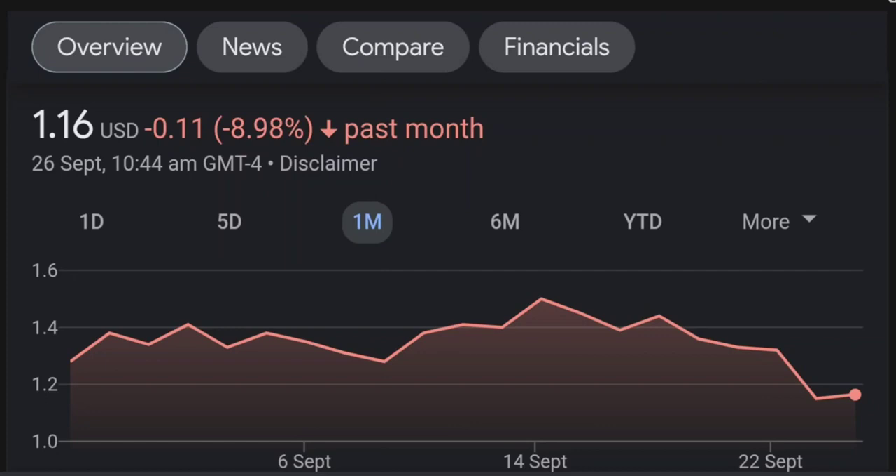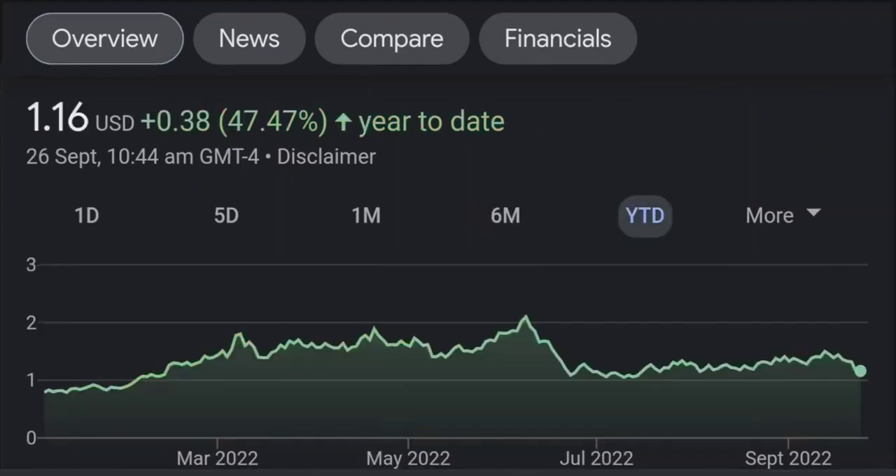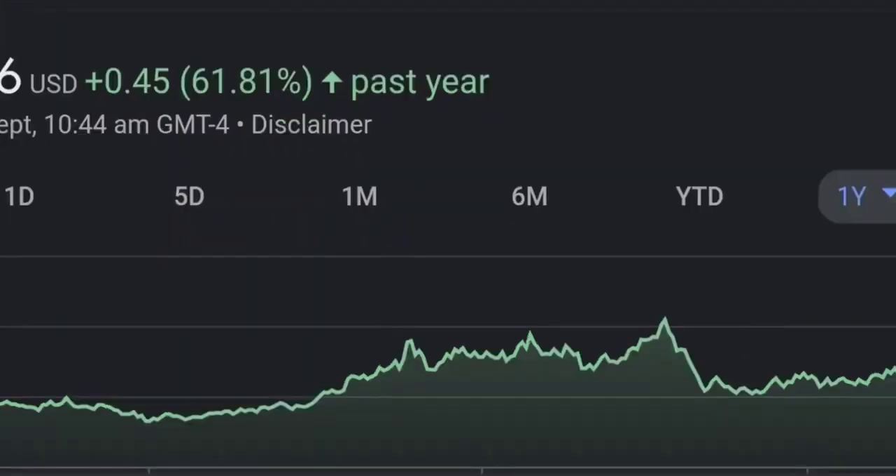Looking at the RSI and Money Flow Index, the RSI seems to be coming down — it was quite overbought, and right now it's at this level and it seems like it won't stop coming down. So I will be careful on this trade.